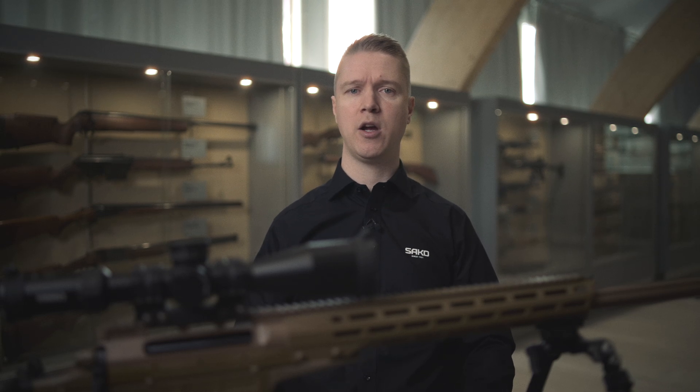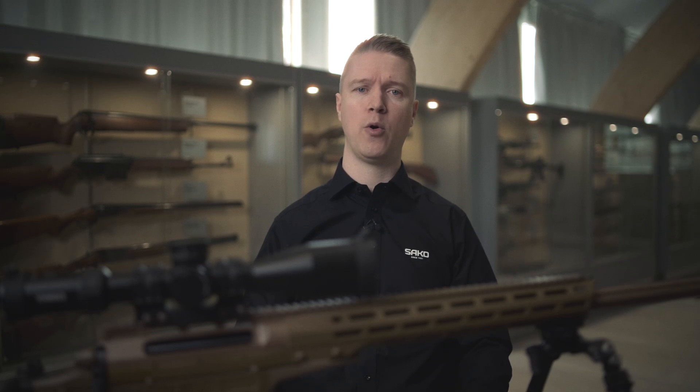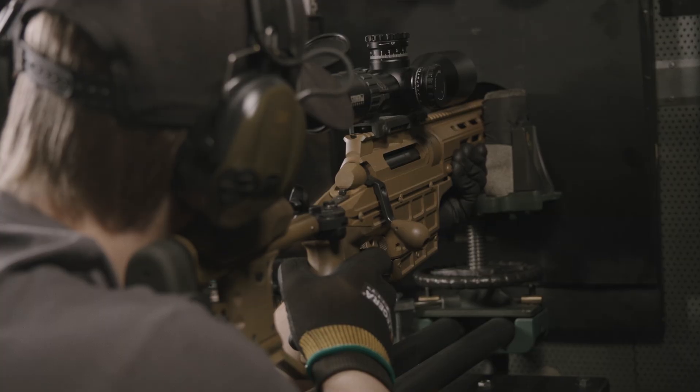Endurance is rigorously tested by continuous repetition of all mechanical subcomponents like bolts, folding stock, magazine, and trigger mechanics.